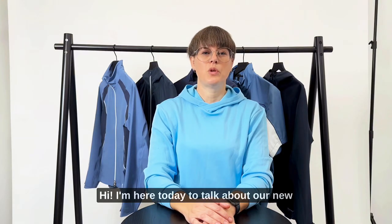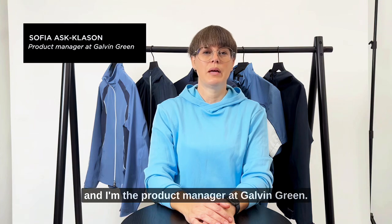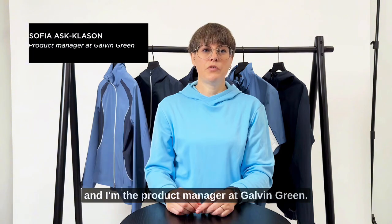Hi, I'm here today to talk about our new waterproof fabrics. My name is Sofia and I'm the product manager at Galvin Green.